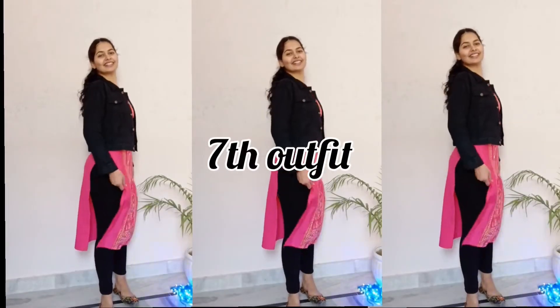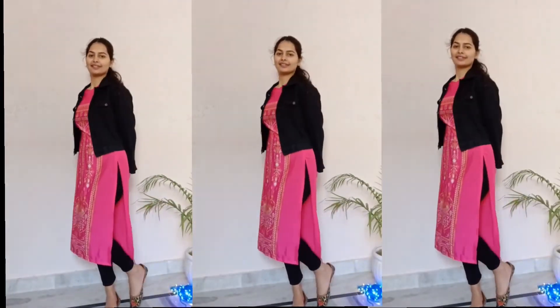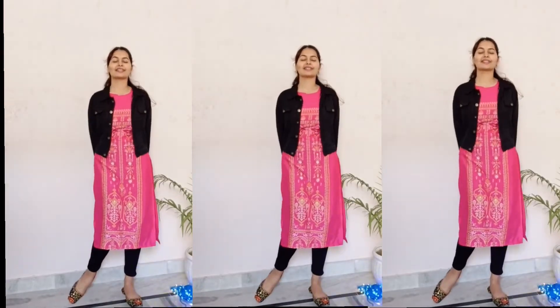Outfit 7 is a very sweet outfit. Many people don't like jeans and tops, so if you don't like that combination, you can style jeans with a black jacket and denim jacket — they look very sweet. You can also open your hair to complete the look.